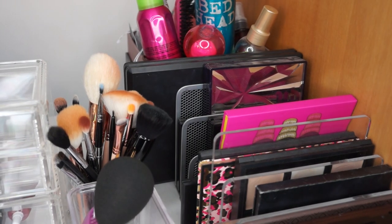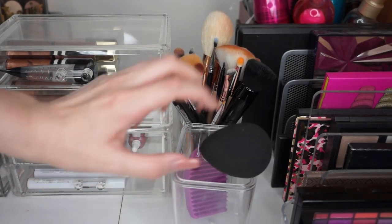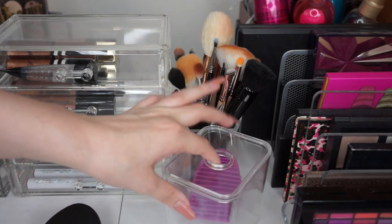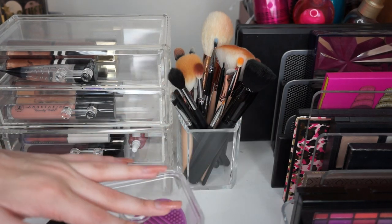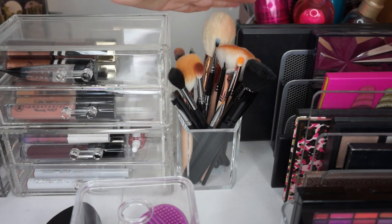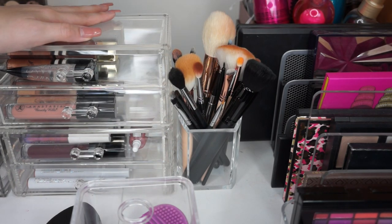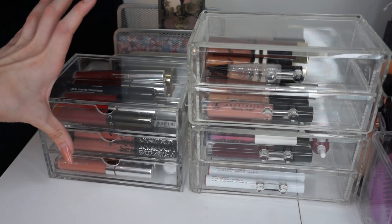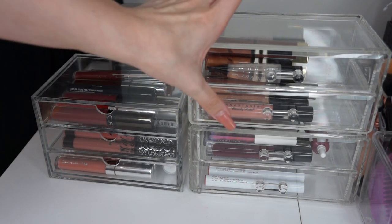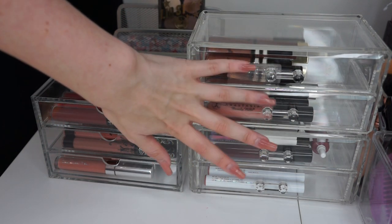In this middle section I have my client beauty blender, a makeup brush cleaning brush egg from eBay, and my client brushes which need washing again because I've had a client recently so they haven't been washed yet. Moving across to one of my favourite areas, I have my liquid lipsticks in this block right here and my lip glosses in these two right here.